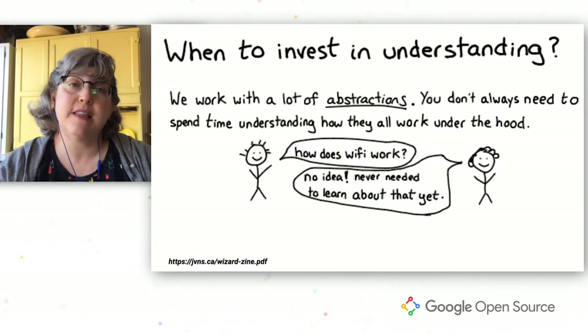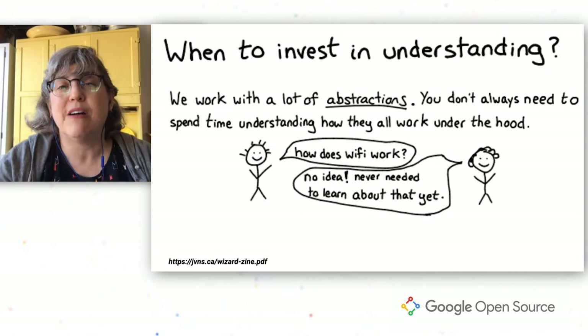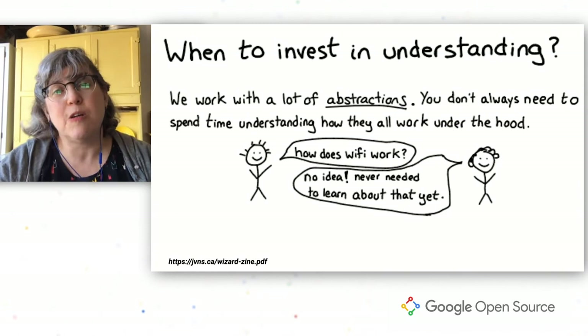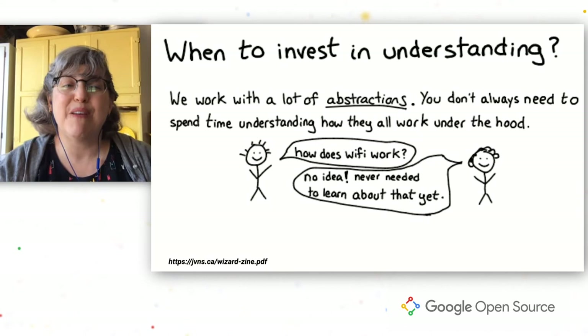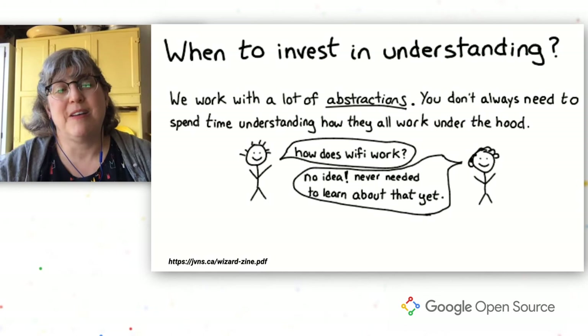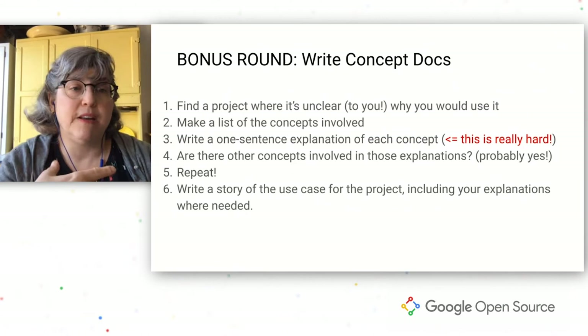I said I'd give you five ways to help make better open source documentation, but I'm going to give you a bonus round. This comes from a wonderful series of comics by Julia Evans, who goes by the name Bork with a zero on Twitter — I highly recommend her work, it's always entertaining and super explanatory. One way you can add a lot of value is by creating a concept doc. Have you ever found a library or project and thought, I don't even know why I would use this — what is this even for? That's a project that could really use a concept doc.